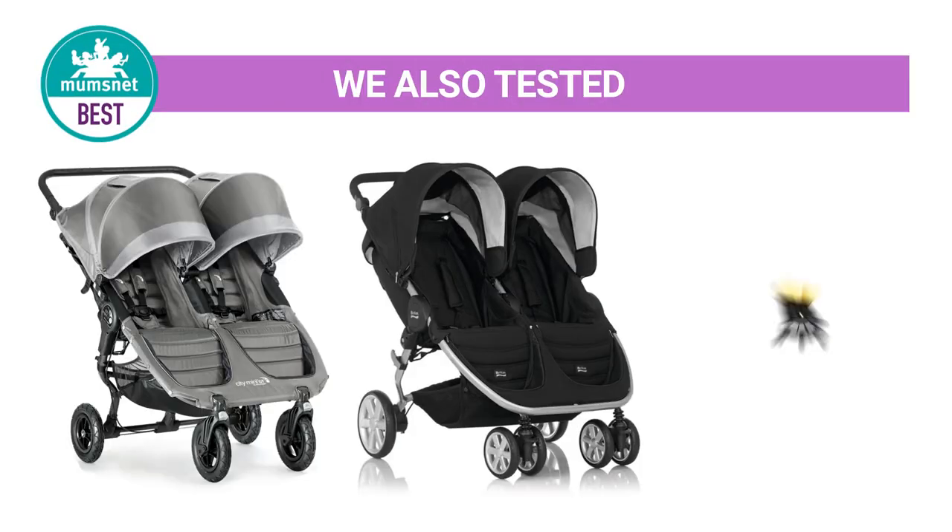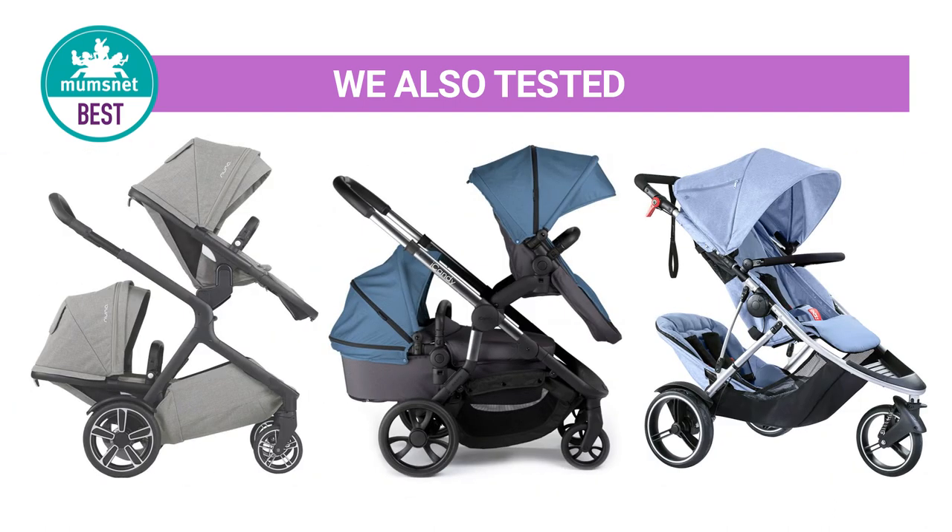It wasn't an easy decision. We asked Mumsnetters what products they would recommend, so we tested 10 different prams over 80 days and covered 500 miles.